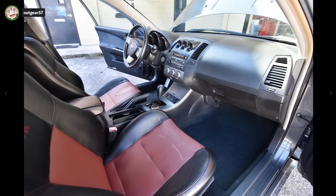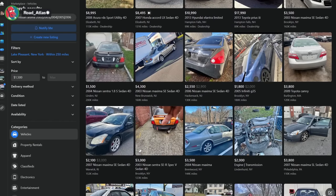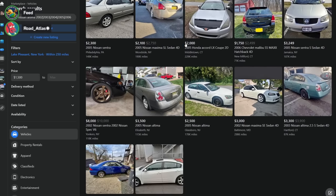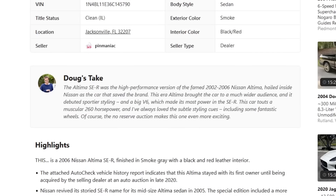Oh, this one's automatic though — not a six-speed. That knocked the price down by ten thousand dollars. I'll take the six-thousand-dollar auto. Gun to my head driving a Nissan Altima? No, it's not to your head — it's in your lap, tucked in your waist. Let's read Doug's take. The Altima SER was the high-performance version of the 2002–2006 Nissan Altima, hailed inside Nissan as 'the car that saved the brand.'